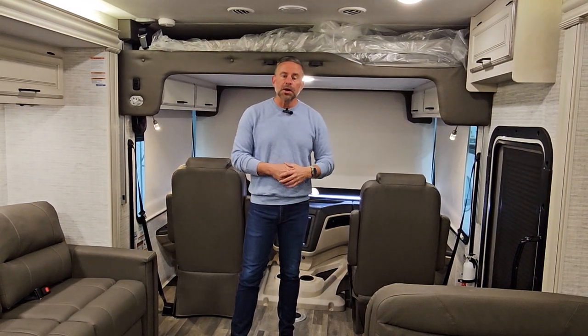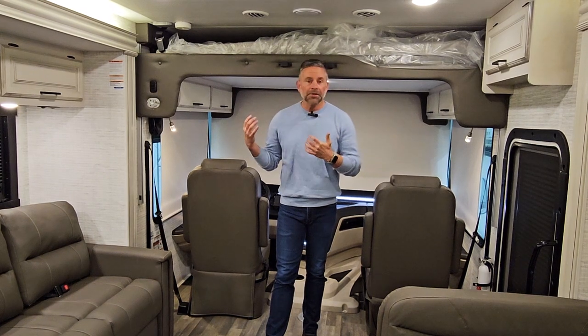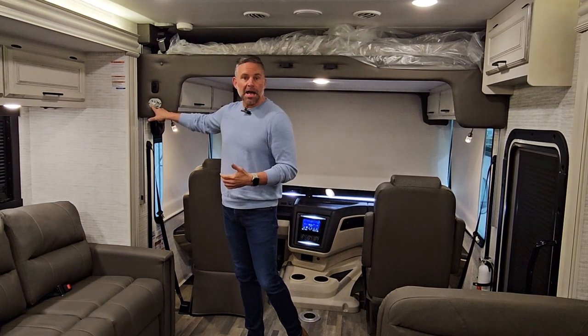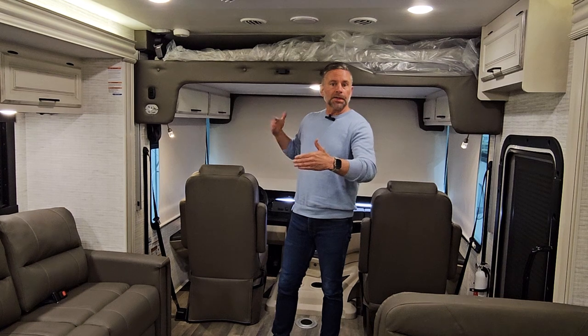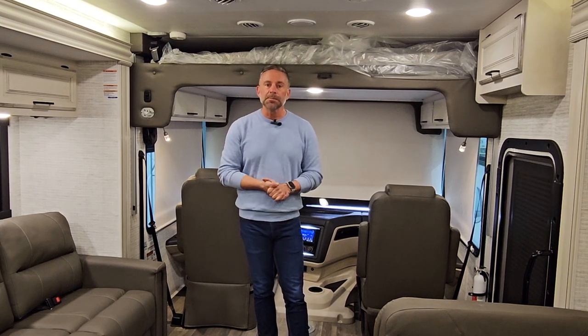Our overhead bunks are rated at 750 pounds — industry standard is about 450 pounds. We want these engineered strong enough for a lifetime of use. This overhead bunk uses a Euro loft system with wood slats underneath, unlike competitors who use OSB or plywood. It's a simple electric system — turn the key to on, push the down button, and it comes to about hip height. A ladder is affixed to it, plus front and rear bumpers you can install so you won't roll off the bed during the night.